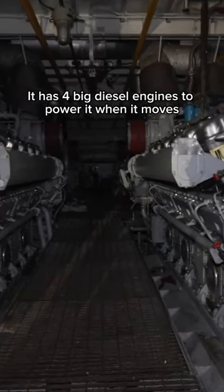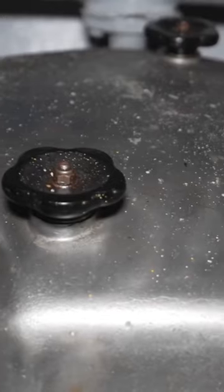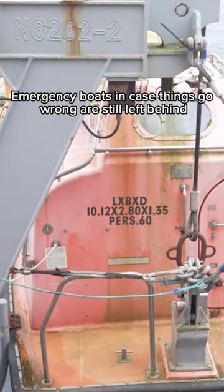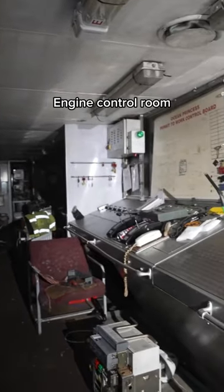It has four big diesel engines to power it when it moves. Emergency boats, in case things go wrong, are still left behind. We also found the engine control room.